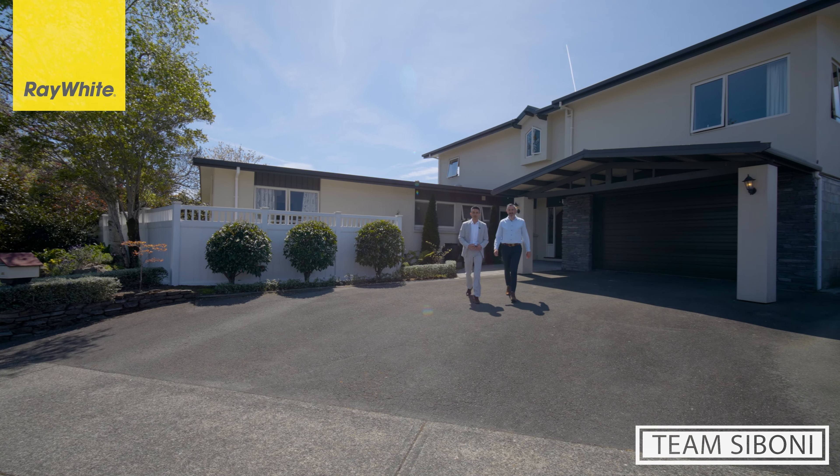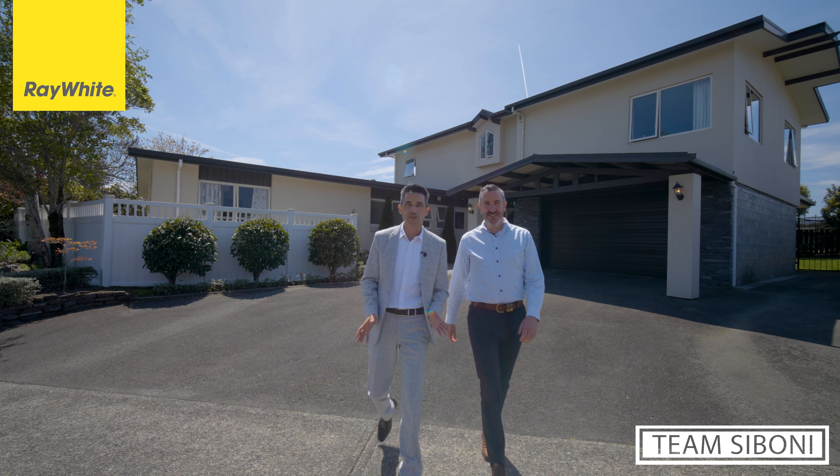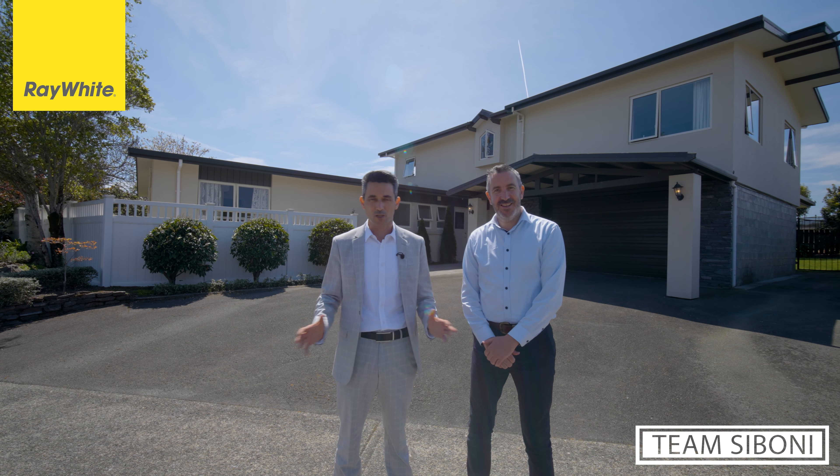Hi, Roy, Glen, Tim Siboney and Ray White. Thanks for joining us here today at 6 Harford Court in the heart of Stoke, and what a spectacular property we have here today.